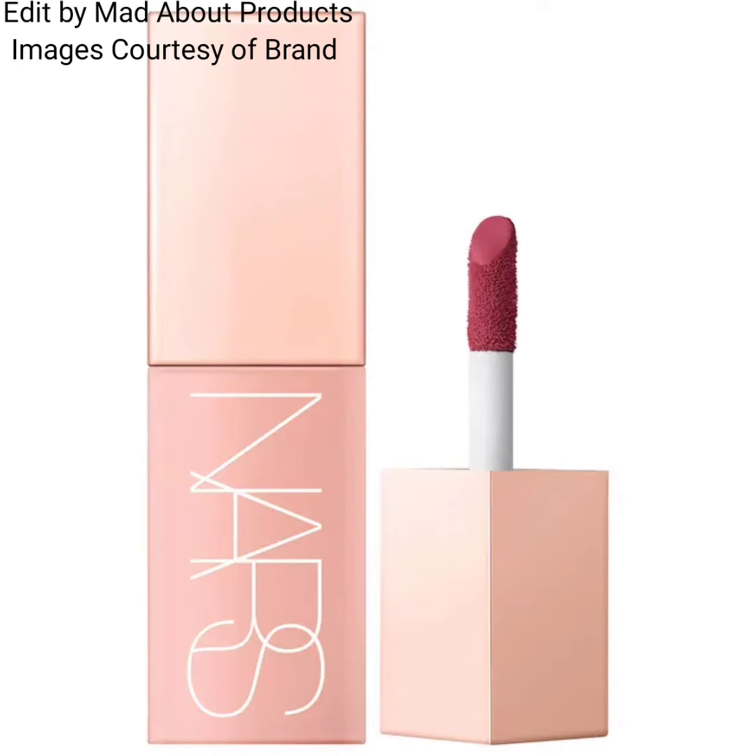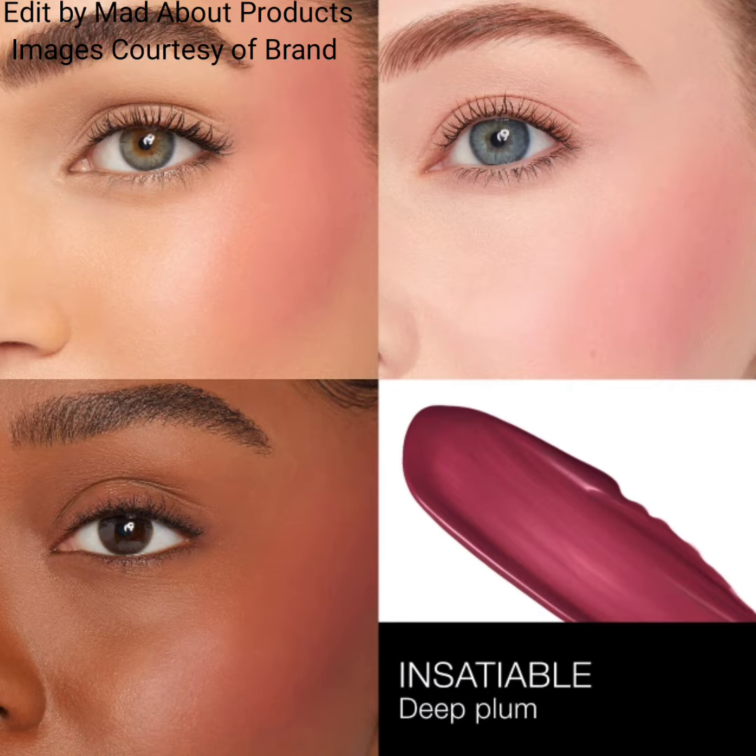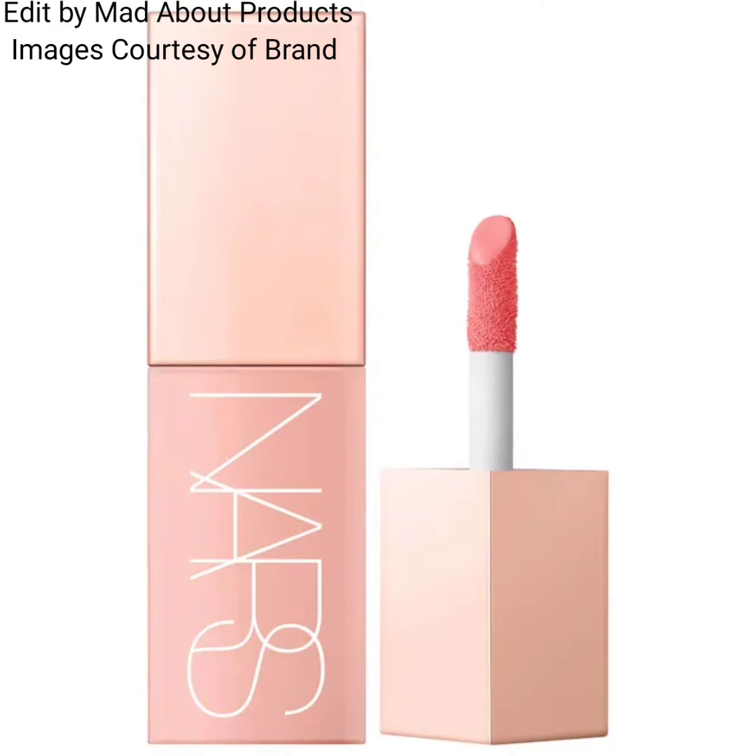These are natural finish, hydrating liquid blushes. Pictures and swatches are currently available at sephora.com. That's all about the Afterglow Liquid Blush by NARS Cosmetics — I hope you like this video!